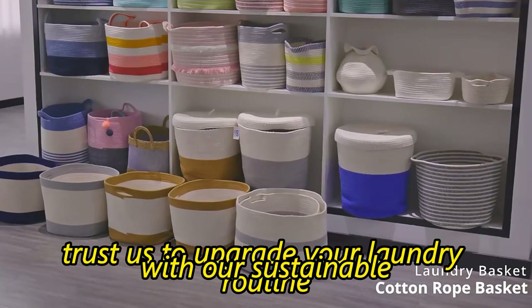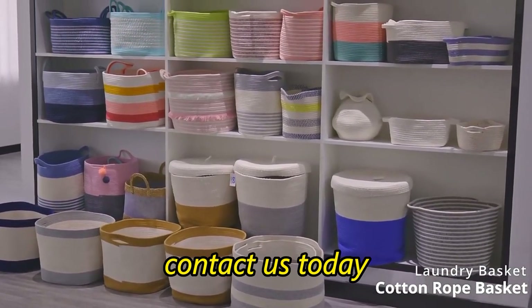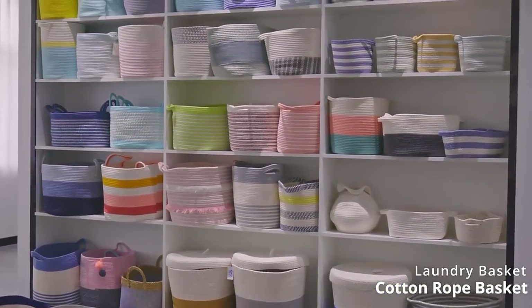Trust us to upgrade your laundry routine with our sustainable and stylish cotton rope baskets and hampers. Contact us today to learn more about our custom options and bulk pricing.